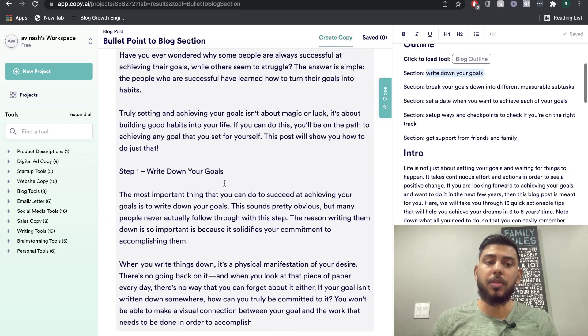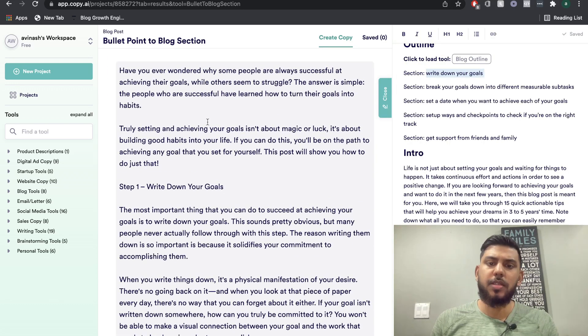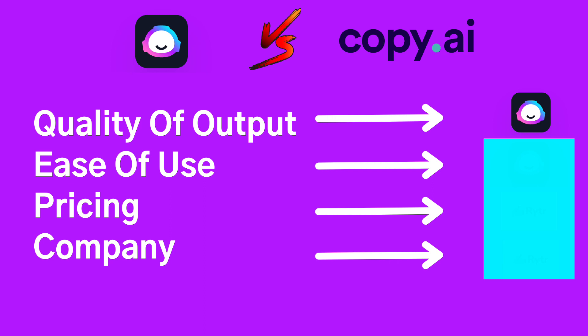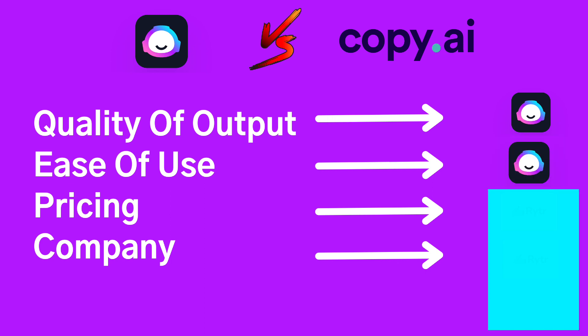Now let's get some blog section content from Copy AI. The first section outline was 'write down your goals.' I'll combine the section topic with the title to get better output — when using any AI content writer, the quality of the input really mirrors the quality of the output. The output talks about why it's important to write down your goals: 'It's a physical manifestation of your desire. There's no going back on it.' It also includes actionable content — pretty decent overall.